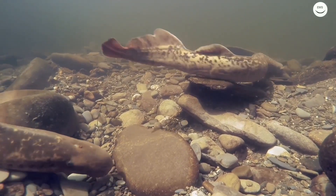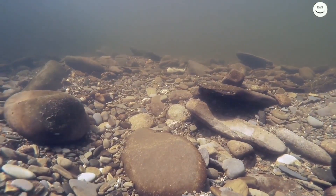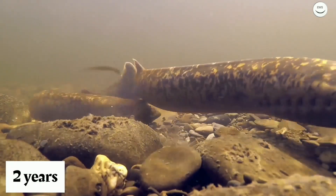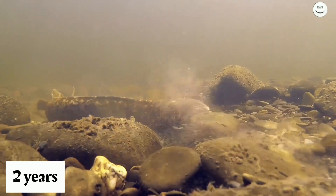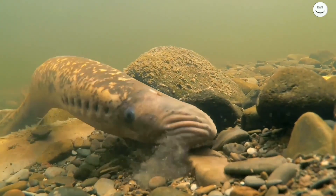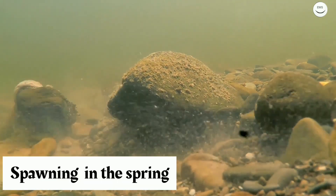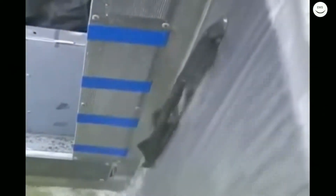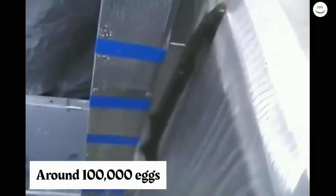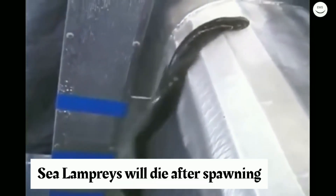The sea lamprey spends around 10 years in fresh water. After that time, it emigrates to the sea where it stays for usually around two years. During that time, the sea lamprey will become mature and then return back to fresh water for spawning. Spawning takes place in the spring, and the sea lamprey can lay as many as one hundred thousand eggs in stony nests. Sea lampreys die immediately after spawning.